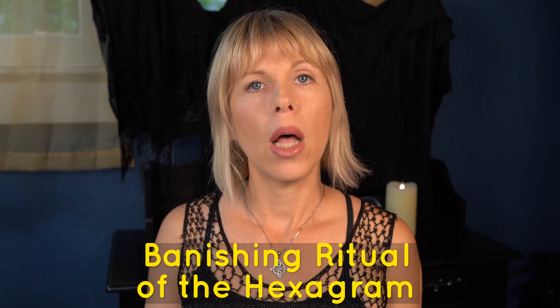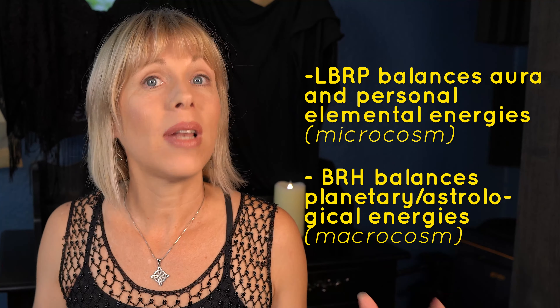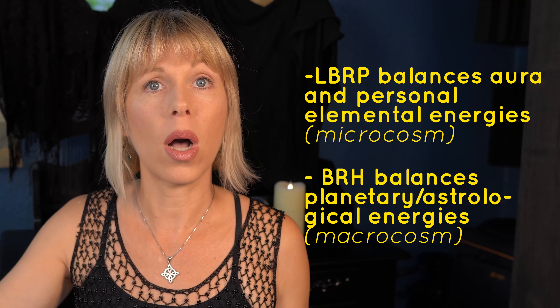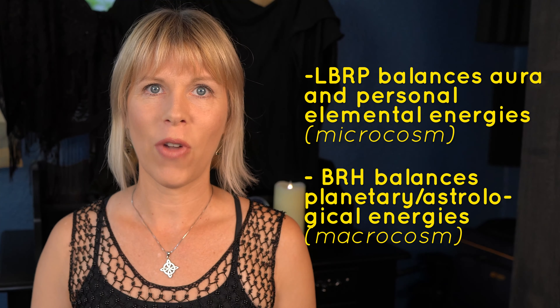The next banishing ritual is the banishing ritual of the hexagram, also known as the BRH. This one is performed after the LBRP, so make sure you get really good at the LBRP before you do the BRH, and perform the LBRP right before the BRH each time. The LBRP is balancing your aura and your own elemental energies, which is microcosm, whereas the BRH is balancing your planetary or astrological energies, which is macrocosm. It's a little bit bigger, a little bit more invoking, and highly energetic. If you start feeling really emotional or feel your energies are too high after performing the BRH, step back and just perform LBRP for a while. You should be performing LBRP for a couple of weeks at least, if not a couple of months, before performing the BRH.